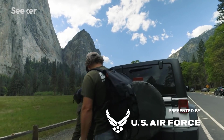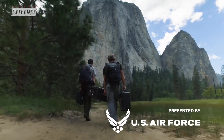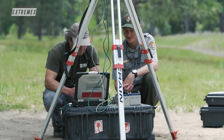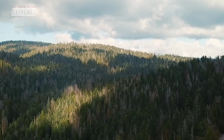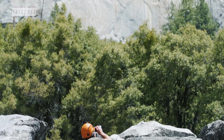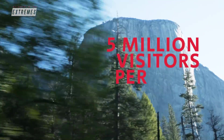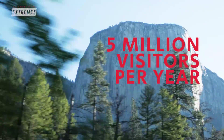Greg Stock is a geomorphologist who works alongside USGS engineer Brian Collins. Using a combination of high-res photography, lidar, aerial surveillance, and 3D modeling, it's their job to monitor rockfalls in the park, which is critical especially when five million visitors pass through Yosemite each year.